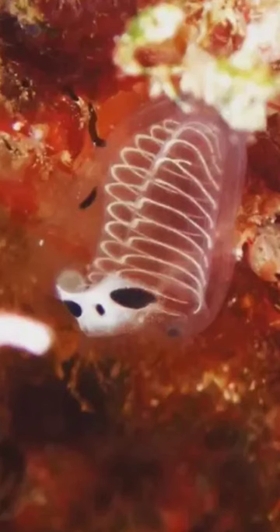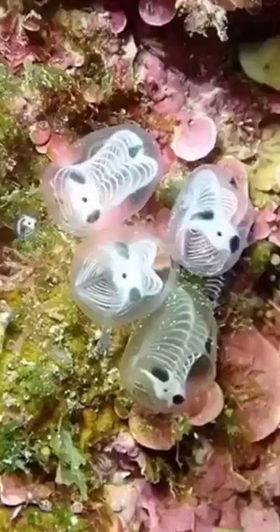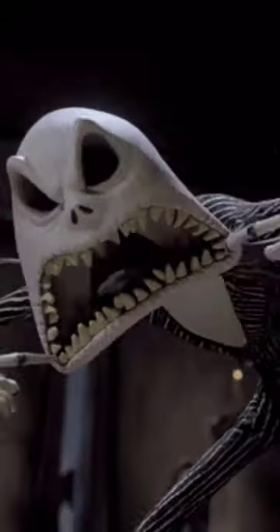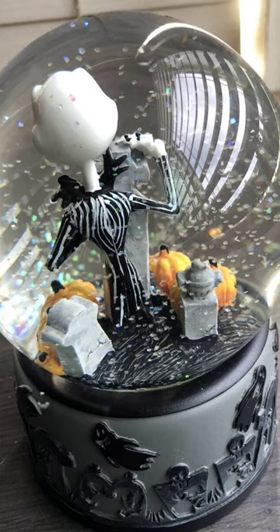We were talking about how cryptids were just animals that haven't been discovered yet. If you saw this, would you believe it? They kind of look like spirits of sea creatures that passed. It kind of gives off Jack Skeleton vibes, no? All I know is, I want one!